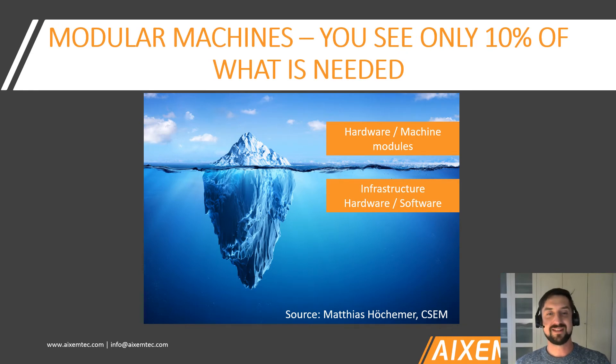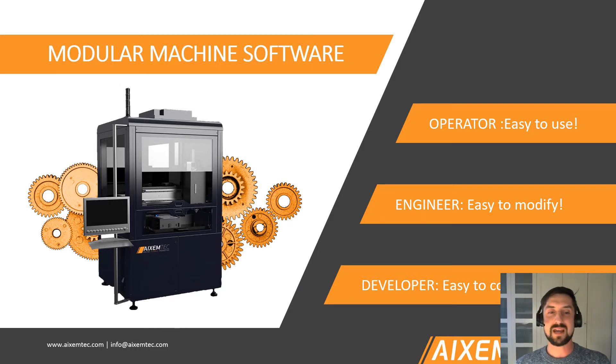Now let's turn to the software of our systems. I'd like to cite my colleague Matthias Höschermer from CSEM with the iceberg image he uses to explain what software means in automation. What you see is the tip of the iceberg — less than 10% of modularity — which is related to the hardware. What makes a machine really modular is what's below the water level: the infrastructure, how hardware and software work together, how integrated and open it is, and how user-friendly. At XMTEC, we address this by user levels, since operators have completely different demands than engineers, and engineers have different demands than developers.